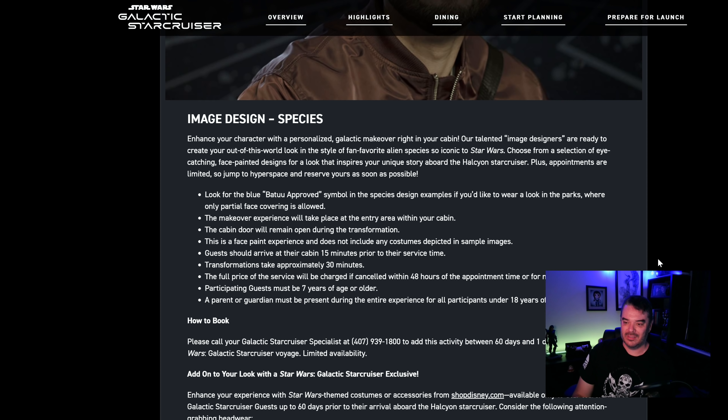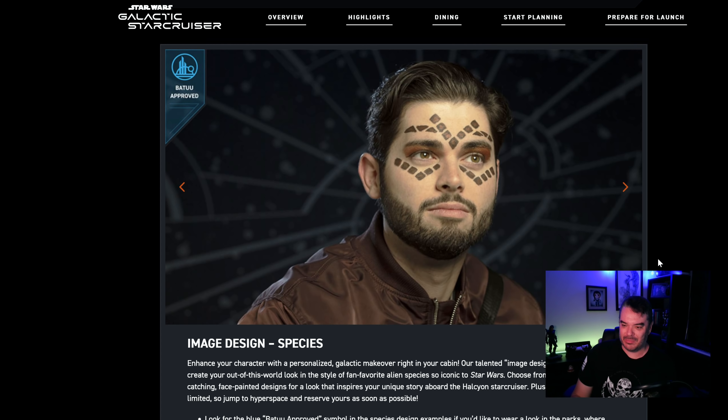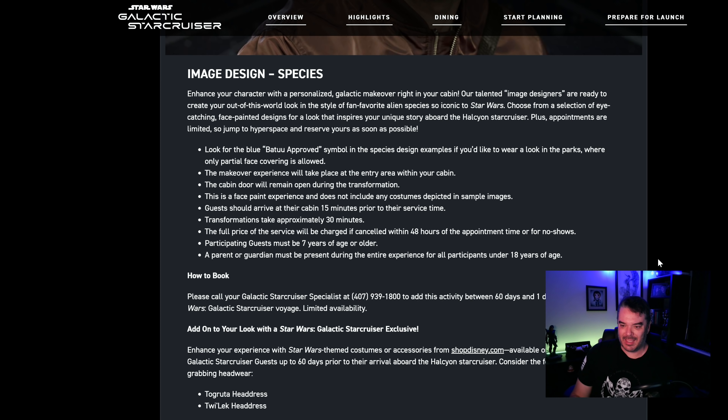You know, like at a carnival. They do this at Universal Studios — at least they used to. You can paint your face like the Hulk or Spider-Man and walk around the park all day and be the Hulk. I'm sure it was fun, I guess.